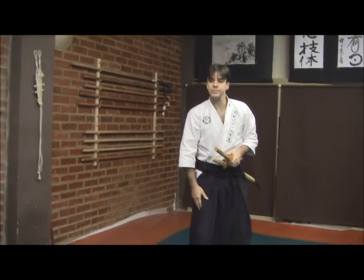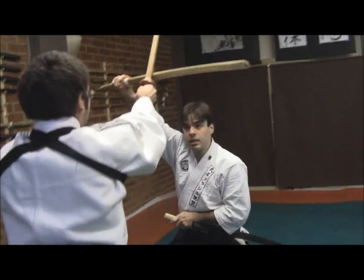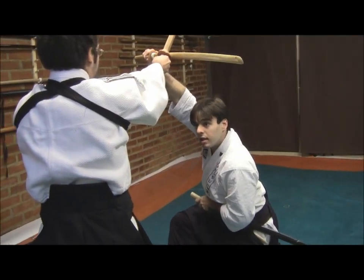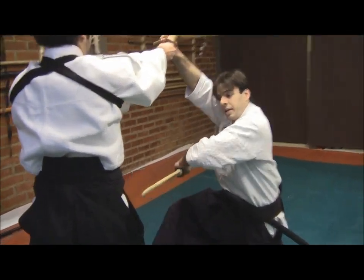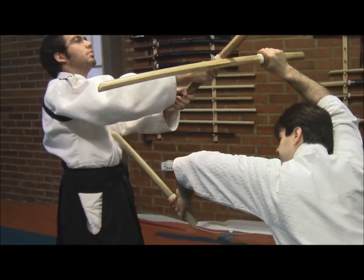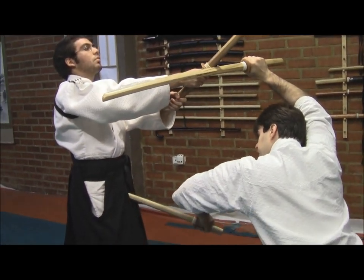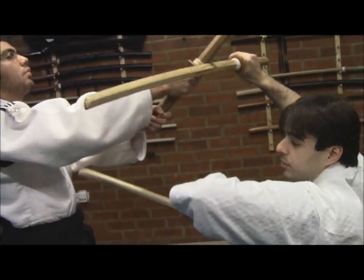We can have the same situation where we block with one hand — now the right hand with the Katana — and then use the other for piercing him. You could do it here, here, or here. Usually we would look for the armor gaps.